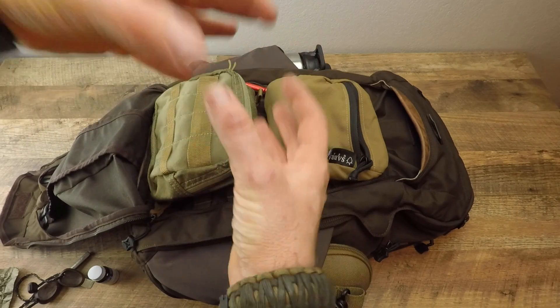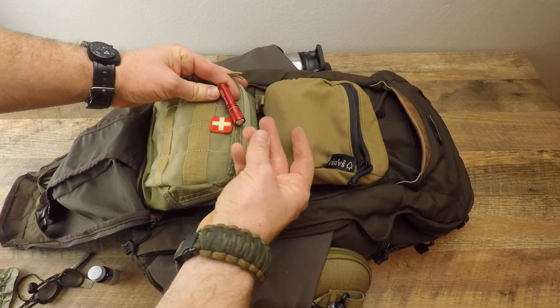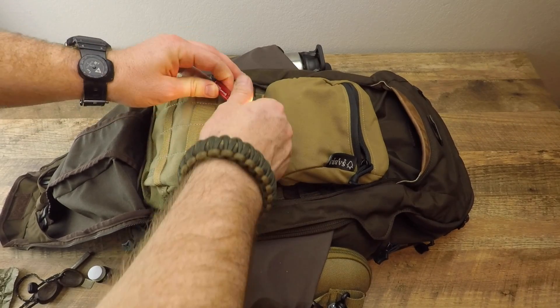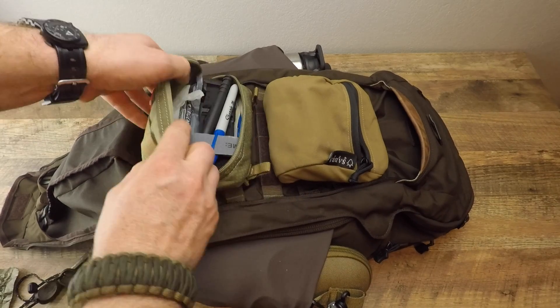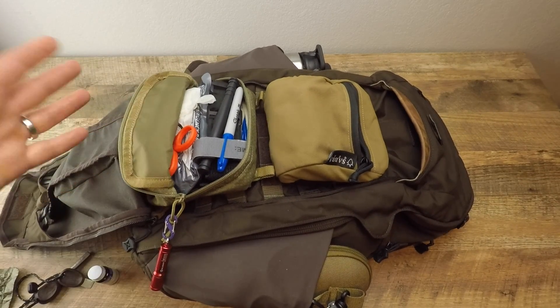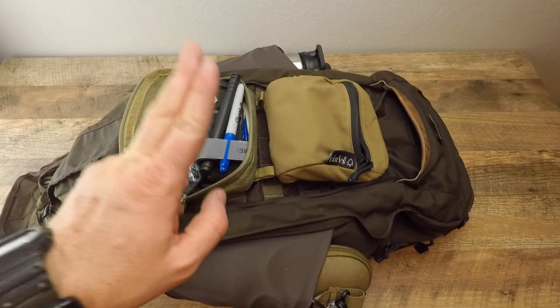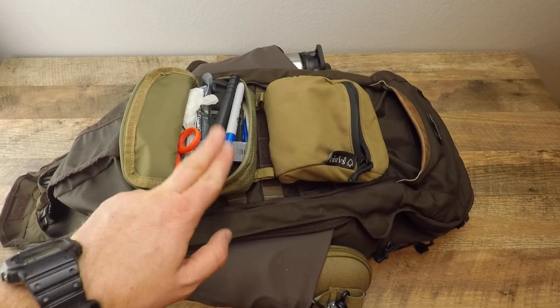I have an Olight in red — 90 lumens — just for medical situations. Opening the medical kit up, I'm not going to go through all the contents, but I may do a separate video on that later.